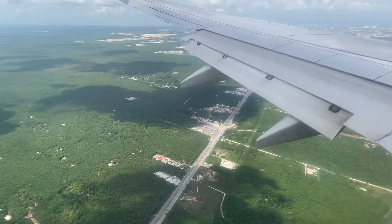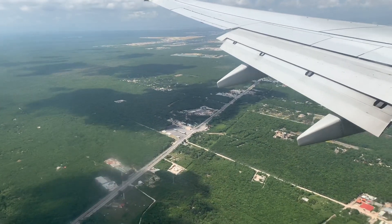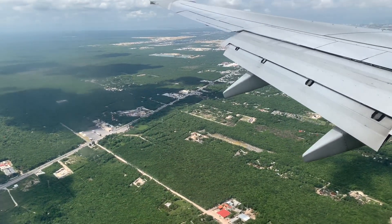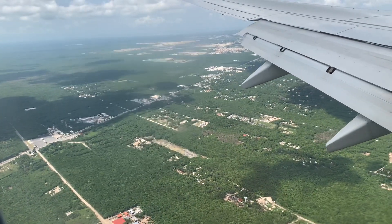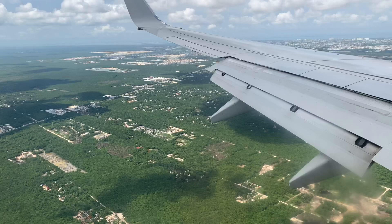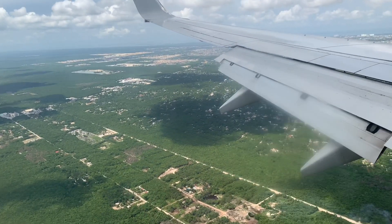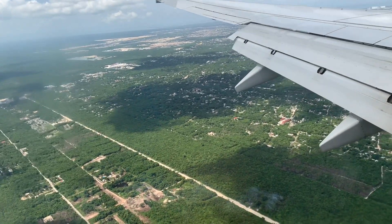We're coming up on the city now. We went from all that greenery and now you can see some streets. You see swimming pools, you see homes. Everything is very, very flat — you can see it for miles. And there are patches of dark green trees and patches of light green trees.